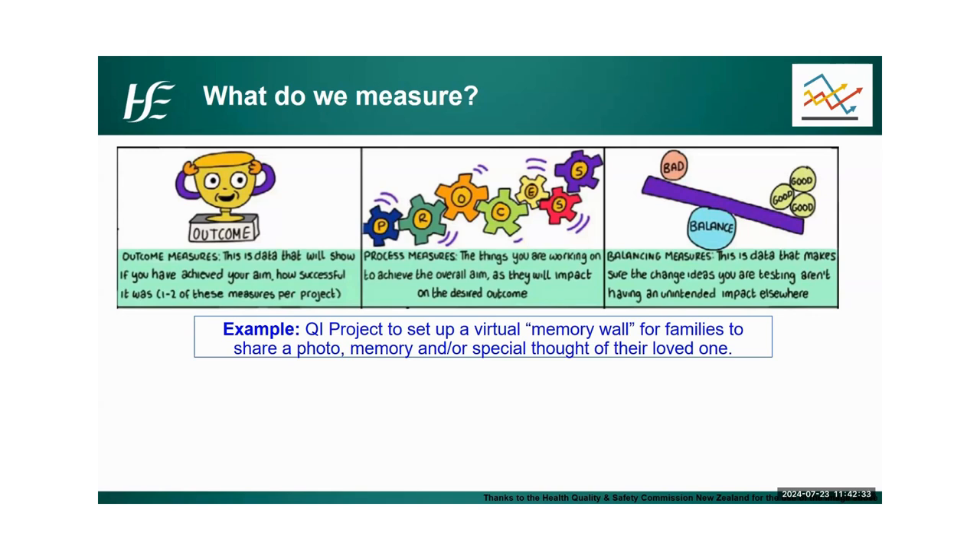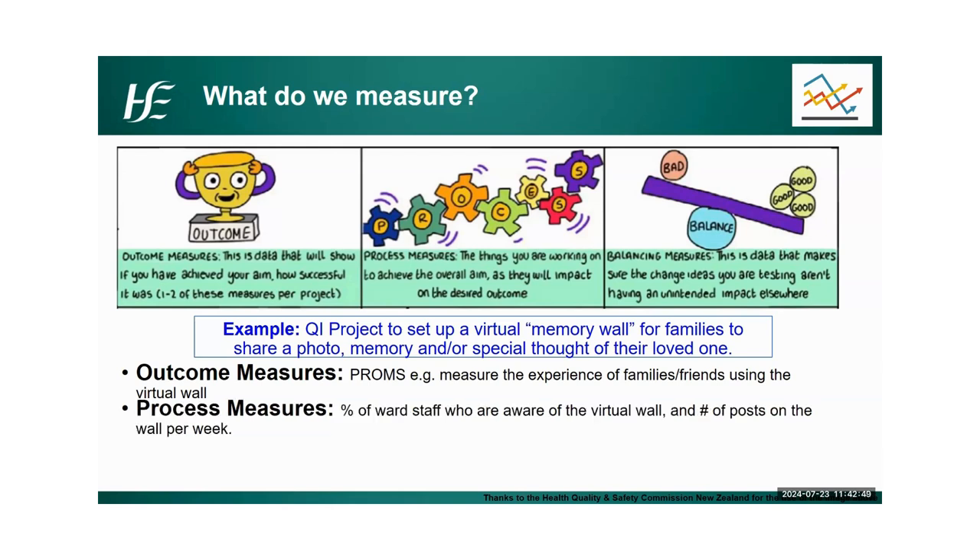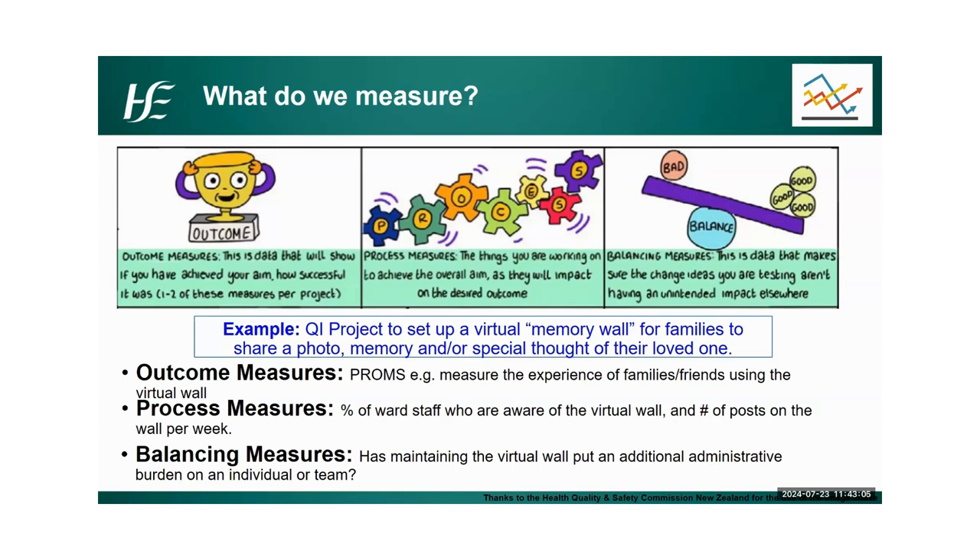It was a real way to tangibly share about a loved one that had passed within the hospital. One of the outcome measures was measuring the experience of family and friends in using the wall — what was their feedback, how did it make them feel? The process measure was the percentage of ward staff aware of the virtual wall and the number of posts per week, tracked over time. The balancing measure was whether maintaining the wall put an additional administrative burden on an individual or team — is it sustainable? Somebody has to monitor it, and has the extra time it took to maintain it been worthwhile and not taken away from other tasks?